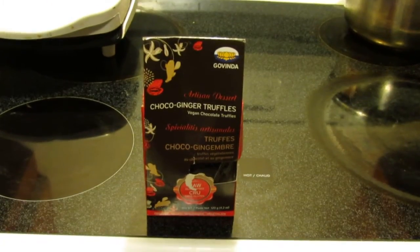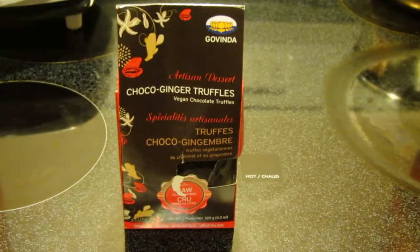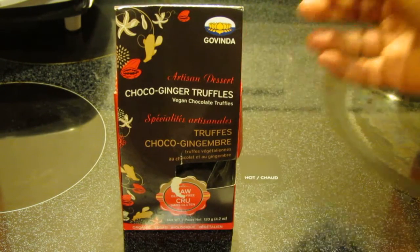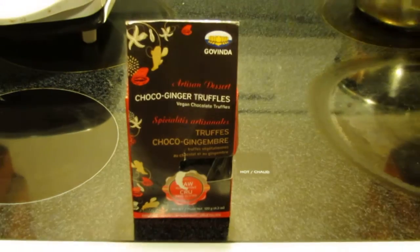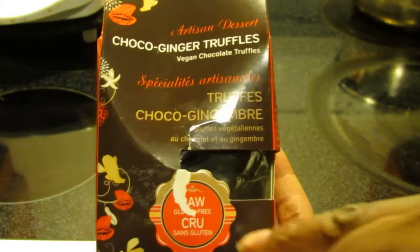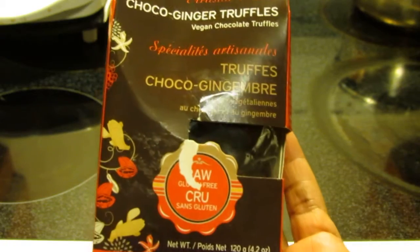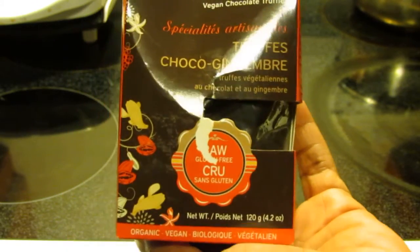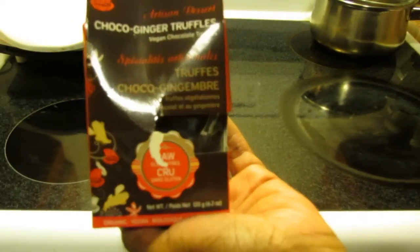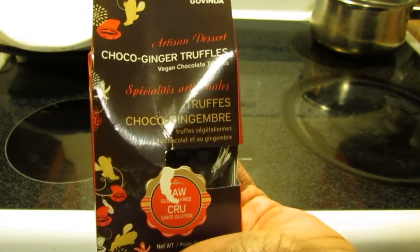Hello guys, here's another product review for you. I just happen to be at my local health food store and they had these vegan chocolate truffles. There was a sticker on them for 50% off — they were $7.49 normally, but at 50% off I guess $3.75.